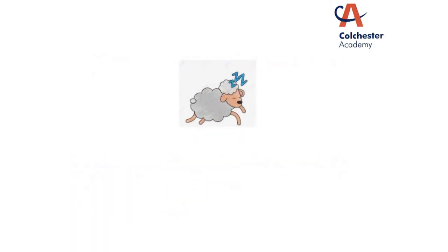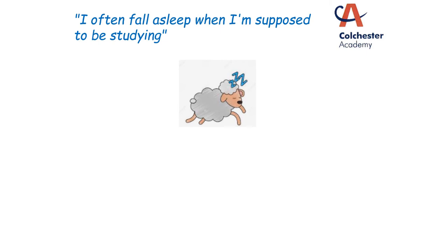Another common one: I fall asleep when I am supposed to be studying. There are a number of reasons this could be happening, but the most common ones are either you've chosen the wrong time of day to study — we talked about scheduling your revision when you're most alert, and for everybody that isn't necessarily in the evenings. If you know you're particularly sleepy in the evenings, then don't schedule your revision then. Look at doing it earlier in the day when you get home from school or in the morning before you go to school.